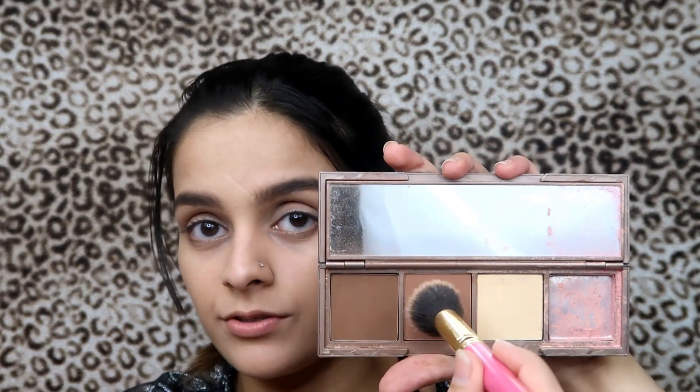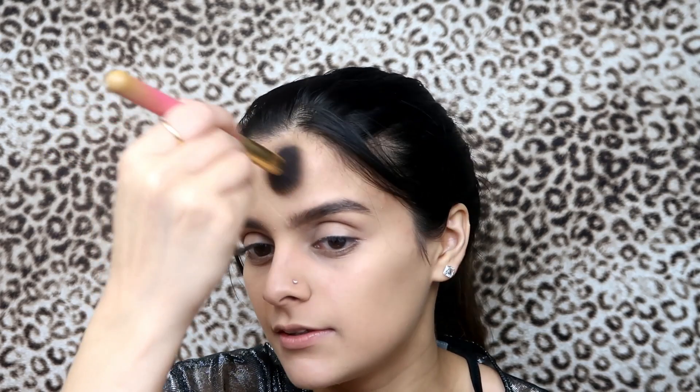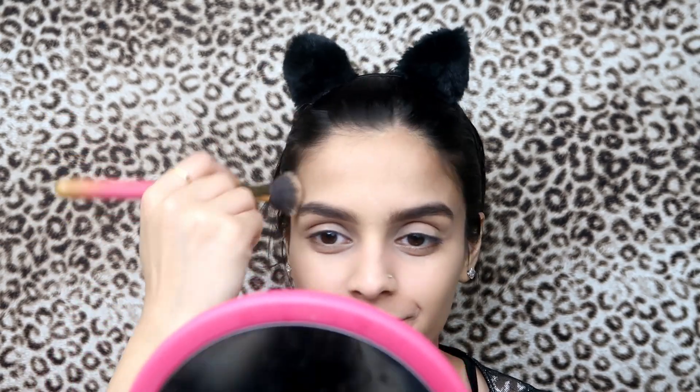I'm gonna take the Urban Decay Naked Skin Shape Shifter Palette and very lightly mix these two shades. Make sure you kick off the excess and apply some on my forehead in circular motion. I'm gonna put on my headband — don't judge me! Take some more and apply it under your cheekbones and under your jawline, then blend it in very nicely.